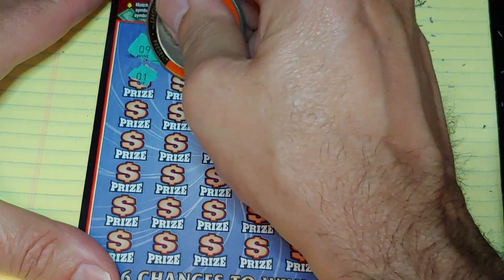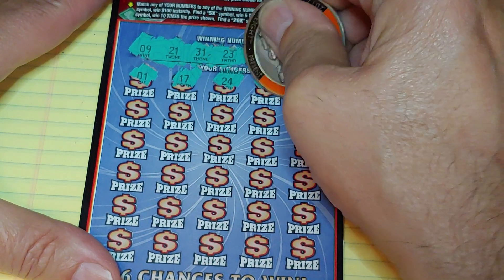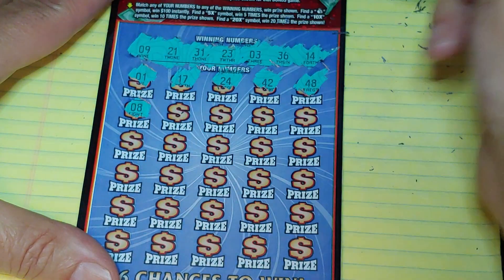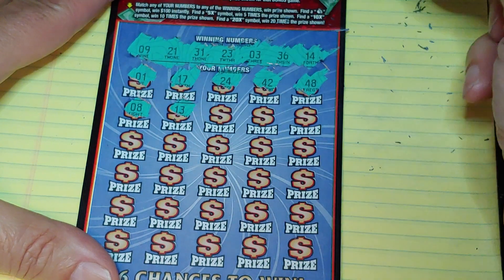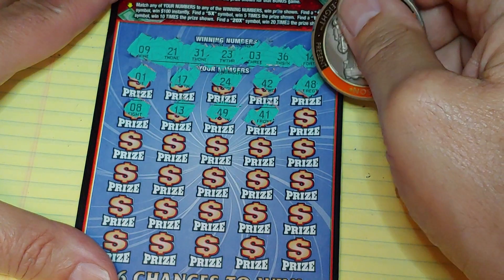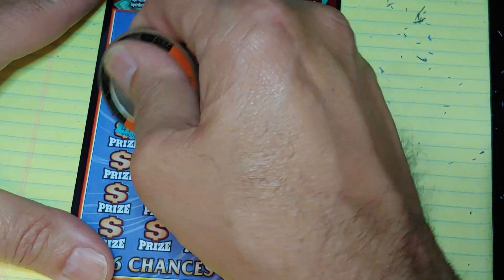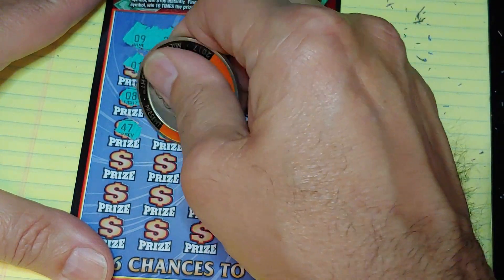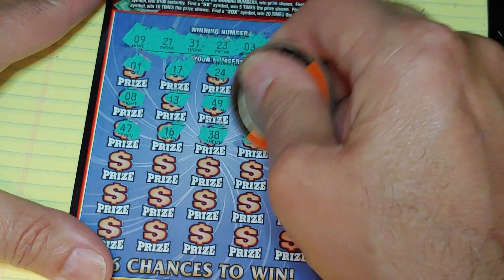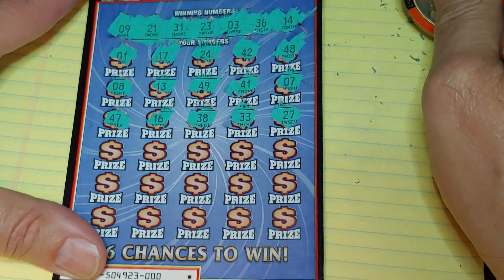We have 1, 17, 24, 42, and a 48, 8, 13, 49, 41, and a 7. Nothing yet. 47, 16, 38, 33, and a 27. Nothing in the first half.